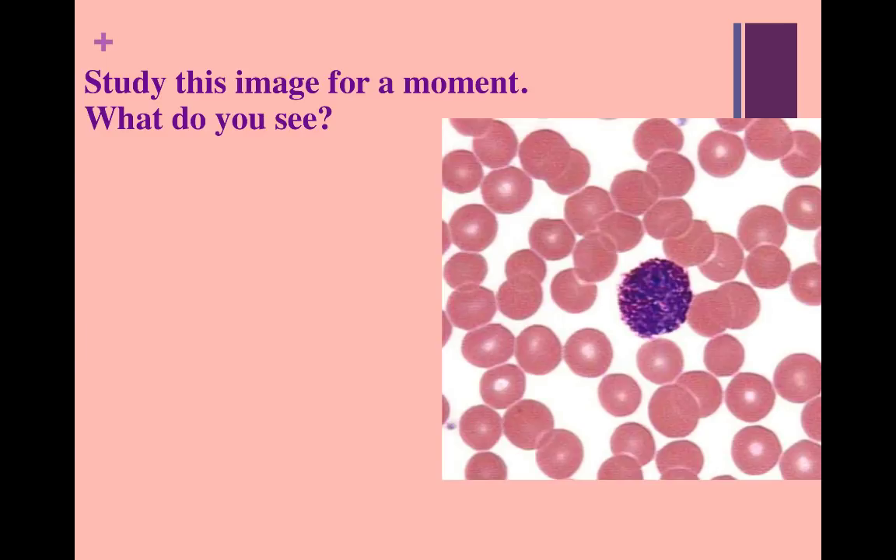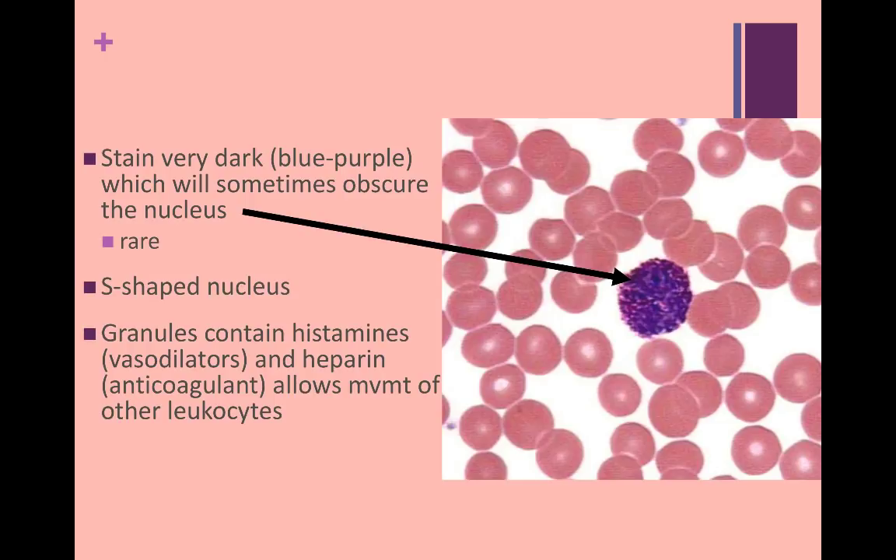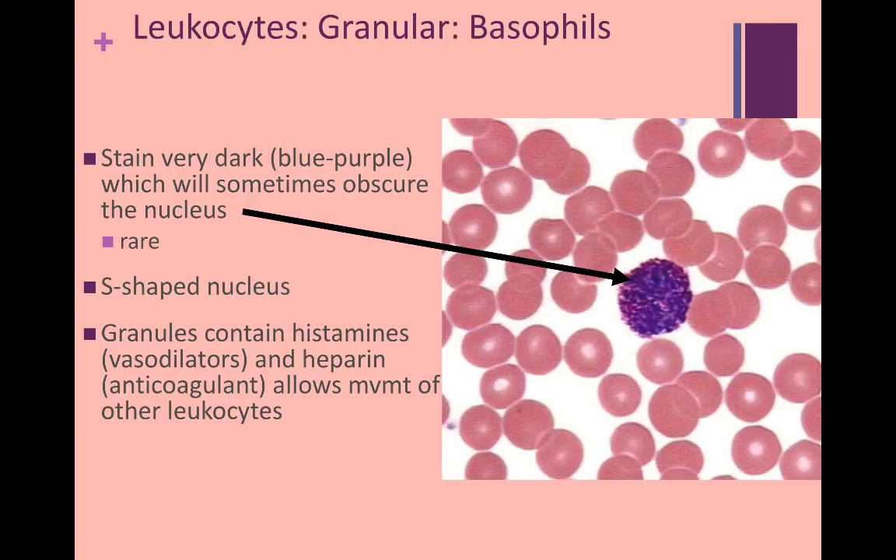What's different here? These cells stain a very dark bluish purple, which can oftentimes obscure the nucleus. These cells will also be harder to find in lab. They do have an S-shaped nucleus, but because of the stain, you usually won't be able to see it. The granules in these cells contain histamines and heparin, and also help attract other types of leukocytes. These cells are called basophils, and you will see their numbers increase during inflammation and allergic reactions.